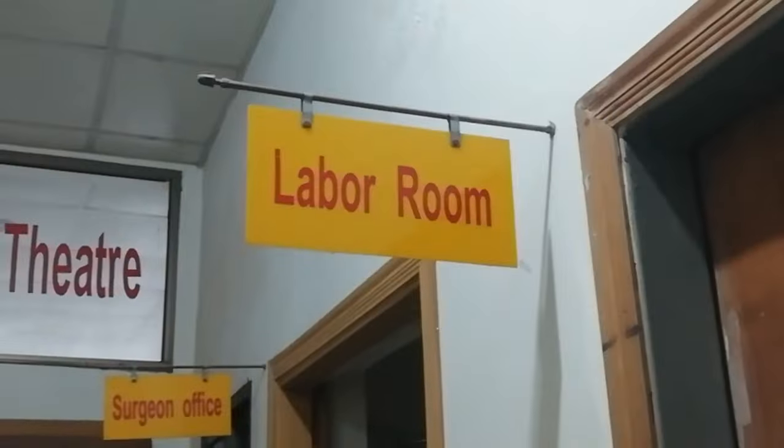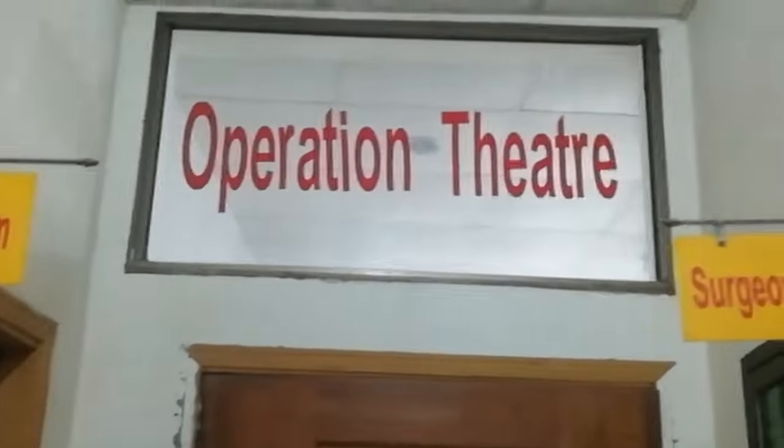I'm coming back to the hospital. I'm outside of the operation theater. Look at this — this is a library room, this is a surgeon's office, this is a generator room. If there is light... and this is the operation theater. Now I'm going to go inside and you can visit it.